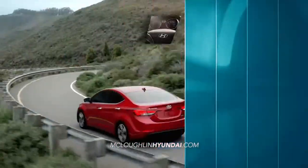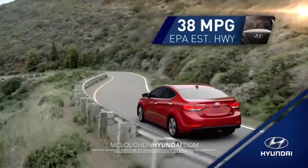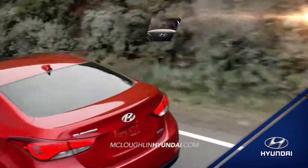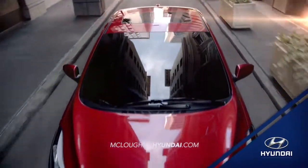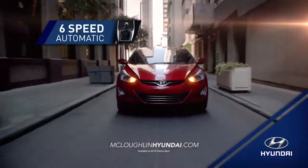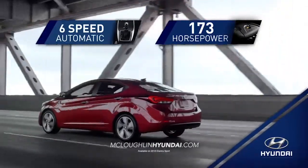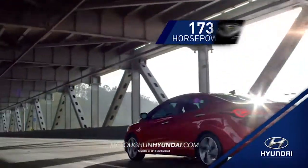When it comes to fuel efficiency, the Elantra gets an eco-friendly 38 miles to the gallon highway. If you need power and performance, Elantra's 6-speed automatic transmission and available 173 horsepower gives you exactly what you're looking for.